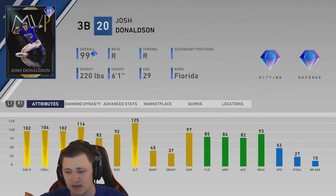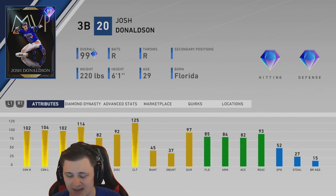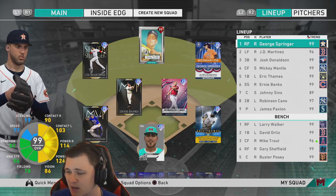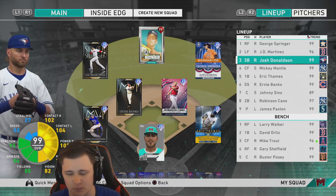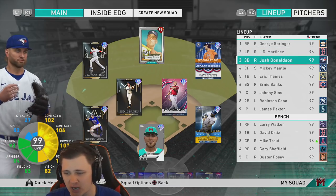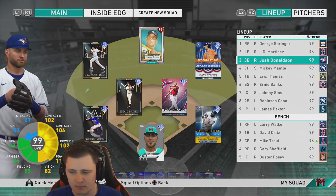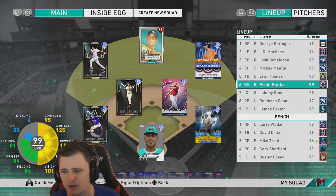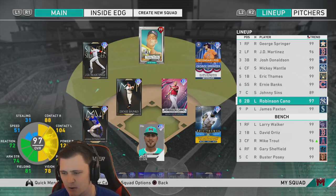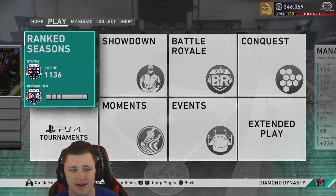He is clearly the best third baseman as a whole - not the best pure hitter, not the best pure defender, but as a whole he's the best third baseman. The way our lineup is going to go: George Springer leading things off, JD Martinez, then Josh Donaldson - looking for a little bit of double JD penetration. Mikey Mantis in the four spot, Erica Thames, Ernie Banks, Johnny and Cano still in the eighth spot. We're currently rated 1136.